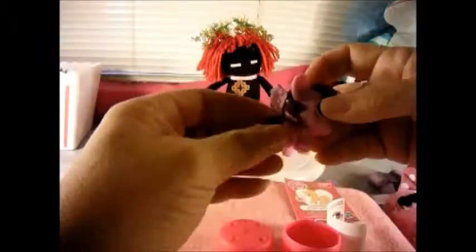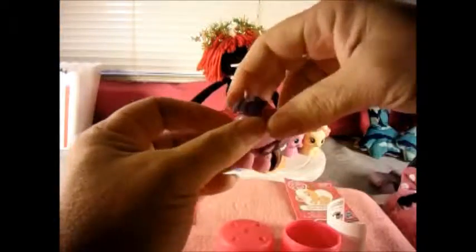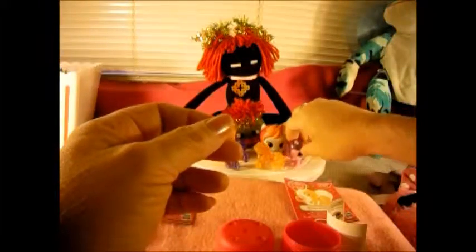So there's Twilight Sparkle - this is Princess Twilight Sparkle because she has her wings and her unicorn horn. Okay, so there's those!